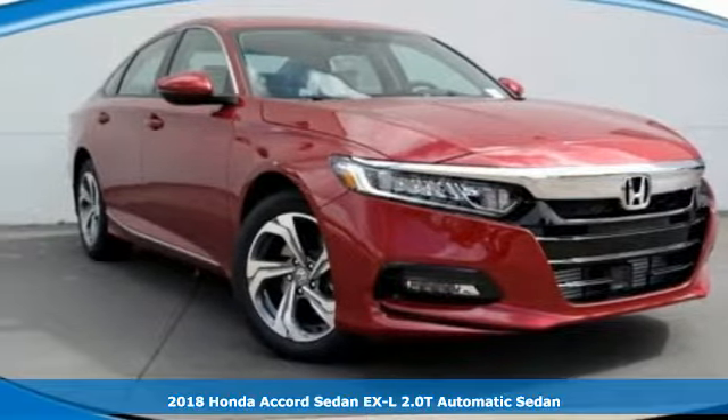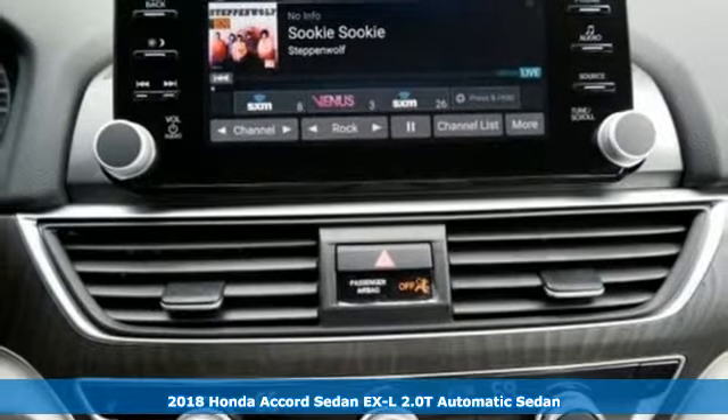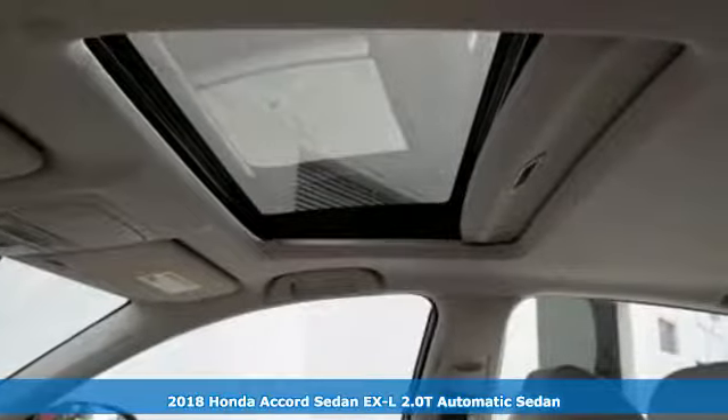Here's a 2018 Honda Accord Sedan. It's Honda, so longevity comes standard. And get ready for an impressive combination of features.